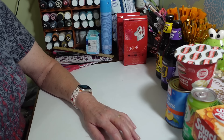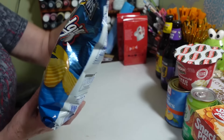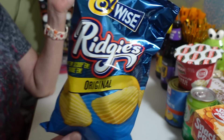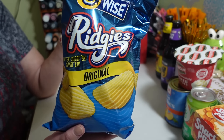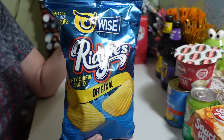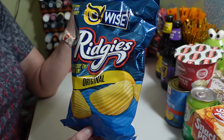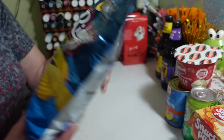He also got another bag of the Wise Ridges original chips. These are a lot thicker and much more crispy than some of the other chips out there. I think he actually got two bags — I remember putting one up on the fridge — and he'll go through one watching football or something.